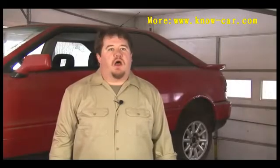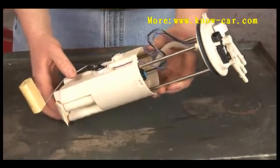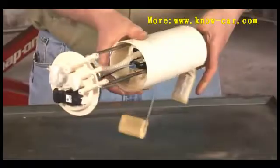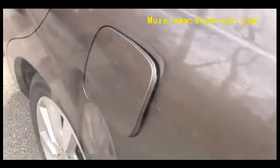Troubleshooting a fuel pump. The fuel pump is responsible for delivering gasoline from your fuel tank to your engine, and if it no longer works or works intermittently, it will cause drivability issues, no-start issues, or may leave you stranded somewhere.